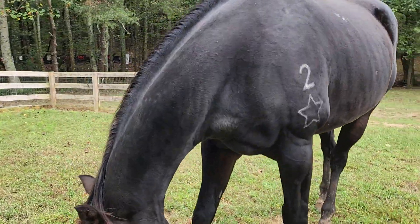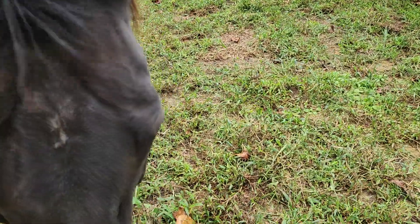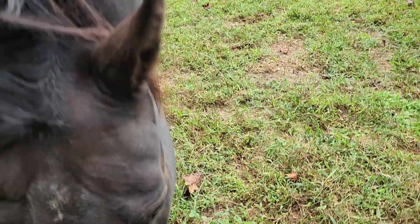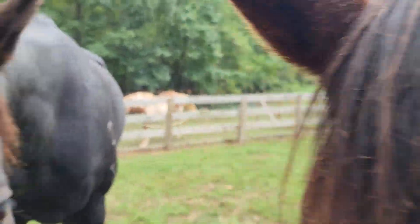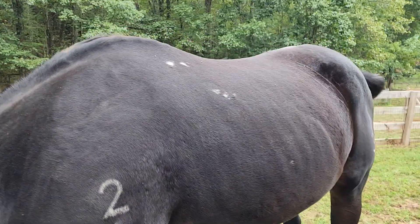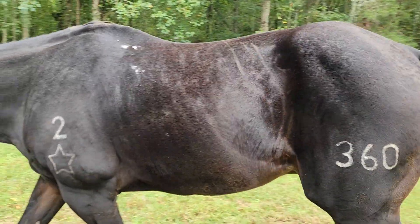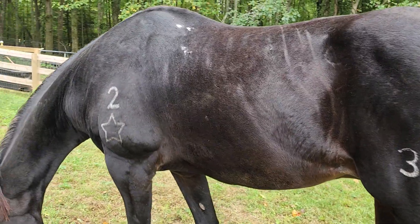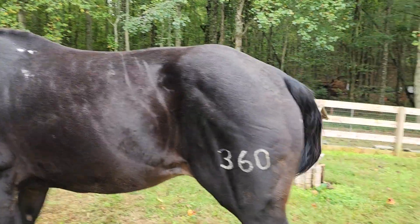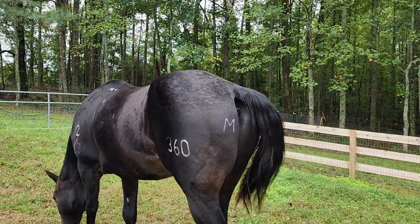The only white on him — let me see — there's nothing here either. Maybe a tiny bit, but that could be nothing more than gray hairs. We've got gray hairs on his chest, and then there's white here, but that's from the saddle. So he is almost 100 percent free of markings. He's so pretty.